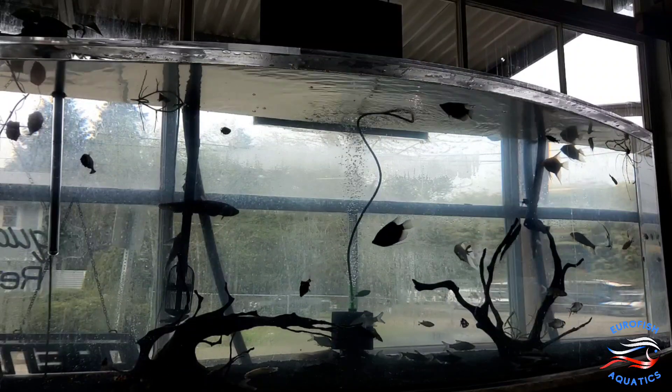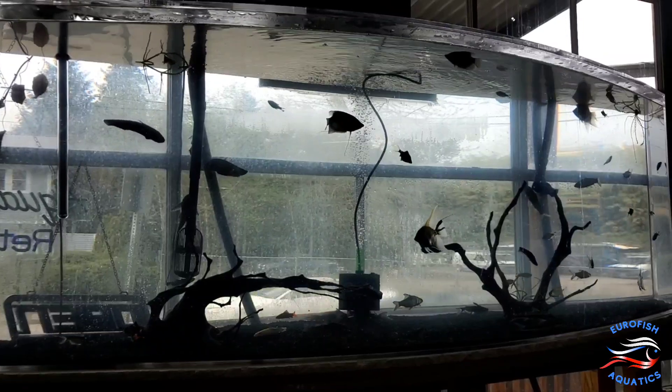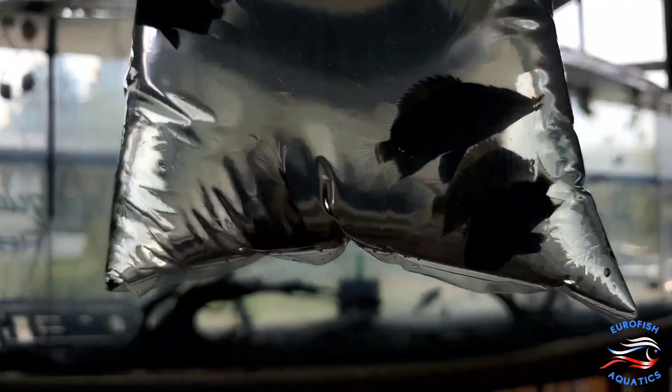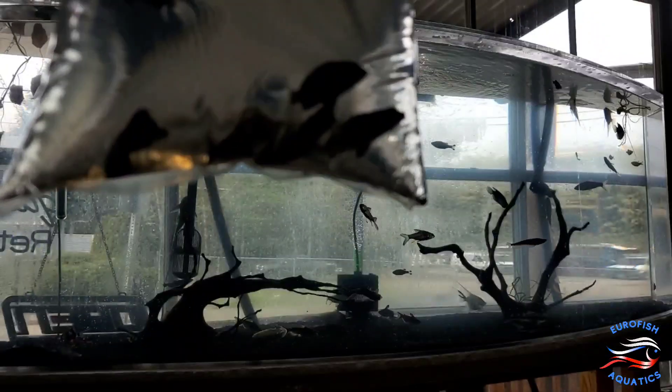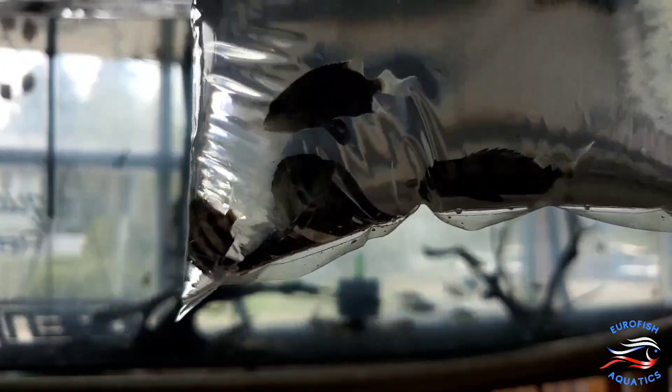This is for the monster fish people — here are your Thailand thin bar tiger datnoids, juvenile babies, six of them. They will grow to be 16 inches but are just over an inch right now — the cutest thing ever. They're schooling fish so I'm going to try to sell them as a group of six. There's definitely male and female in there. These are thin bar northern Thailand datnoids.